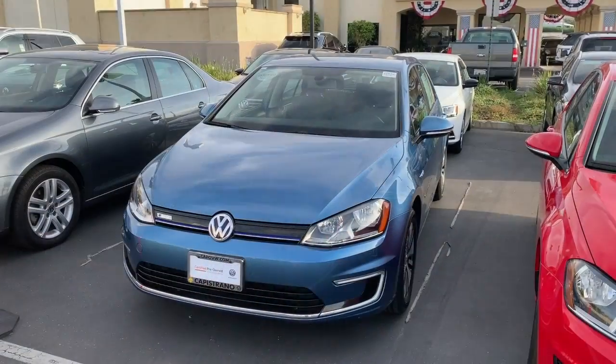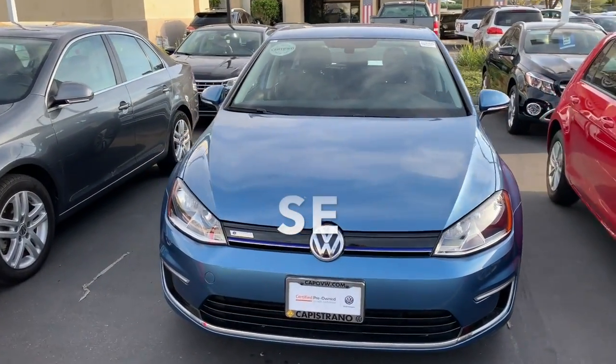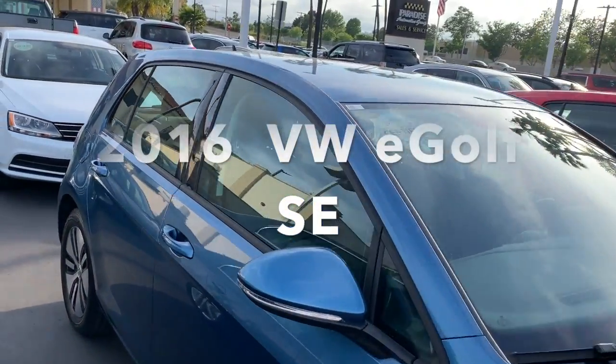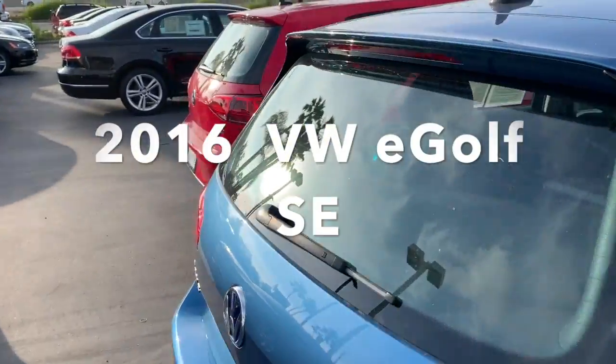Darren, how you doing? This is Mike over at Capistrano Volkswagen. Just wanted to take a moment to say hello and give you a quick look at the e-golf that you inquired about. I hope you enjoy the video — you'll see me back here in about a minute. Here it is, Darren: this is a 2016 Volkswagen e-golf SE. Really nice little car — I'm thinking about one of these for myself actually.